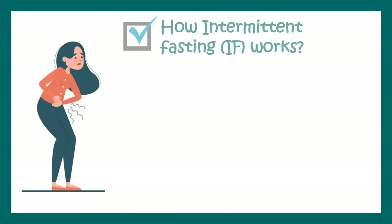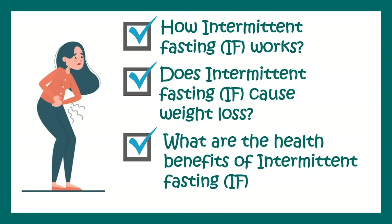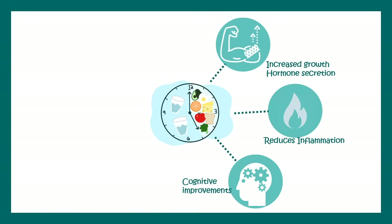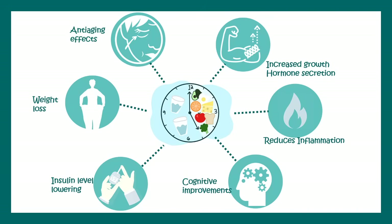Now let me tell you how intermittent fasting works and whether it causes weight loss, and what are the health benefits. The benefits include increased growth hormone secretion while fasting for long, reduced inflammation, improved cognitive abilities, controlled blood glucose levels, lowered insulin levels, and the biggest achievement — weight loss. Lastly, it has some anti-aging effects as well if followed properly.